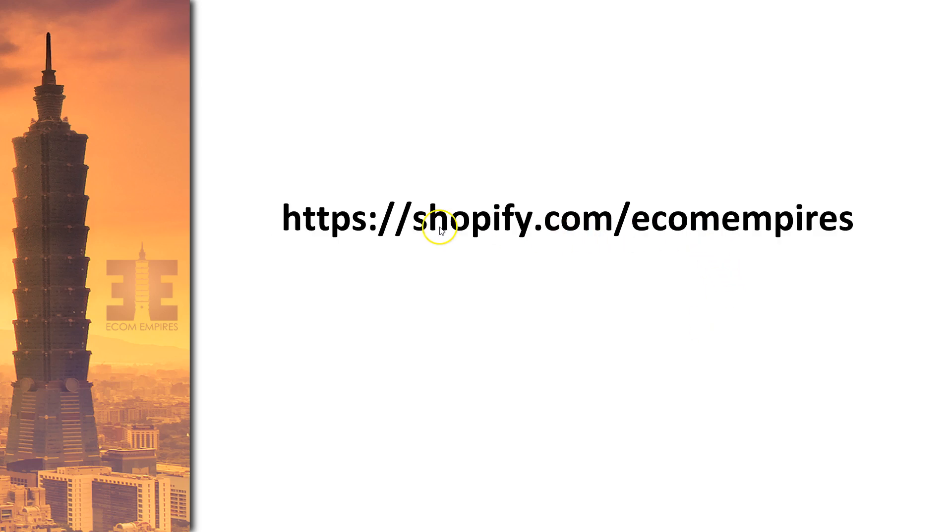Here's the free trial link: you can go to shopify.com/ecomempires. I'll update this video with whatever the current trial offer is, since Shopify changes this automatically sometimes, but as one of their top partners I'd like to think you can always get the best trial offer through Ecom Empires. Sometimes that's a 14-day trial, sometimes it's more. Signing up through this link helps support the free education I'm creating here.